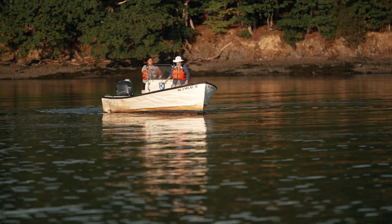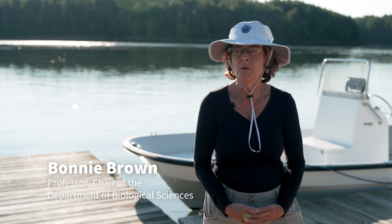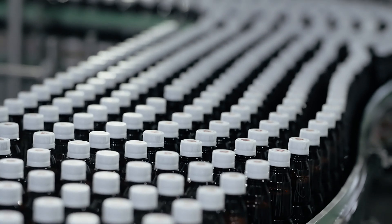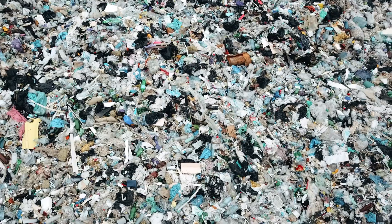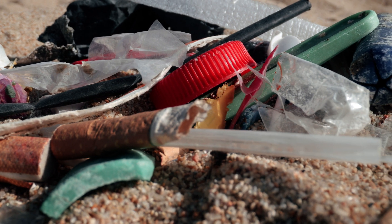The challenge is we, as humans, figured out that plastics were really cool and so we wanted to use them, but we didn't really think about what we were going to do with them after we used them. So we use plastics one time and throw them away.